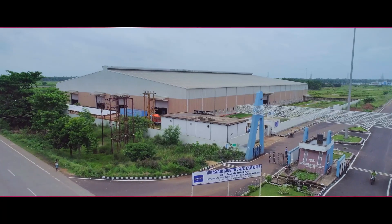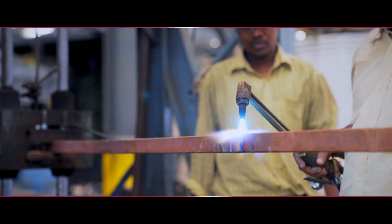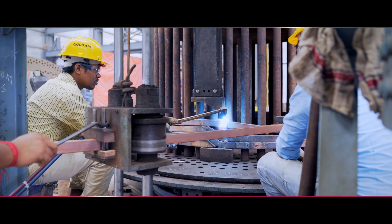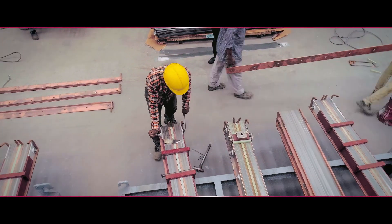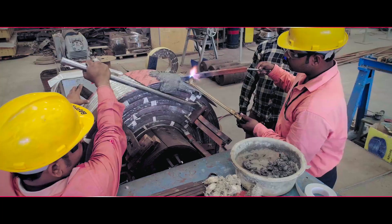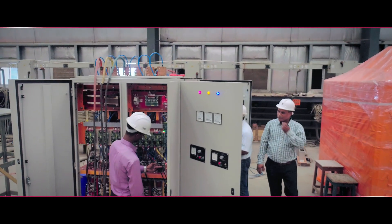Megatherm has developed a range of induction melting furnaces with its state-of-the-art solid-state power supplies for steel melting. These are the most proven and stable furnaces indigenously available today. The steel melting range is available from 3 tonnes to 60 tonnes with solid-state power supply up to 30,000 kilowatts.